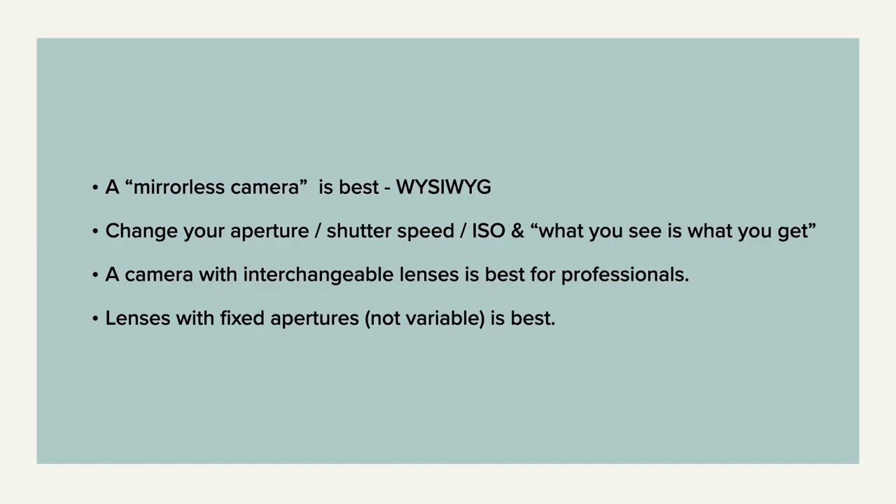Cameras come with interchangeable lenses, or sometimes you can buy a camera with a fixed lens. I recommend getting something with an interchangeable lens so that you can upgrade as you go. Also, lenses come with variable apertures and fixed apertures, and you want one that has a fixed aperture.